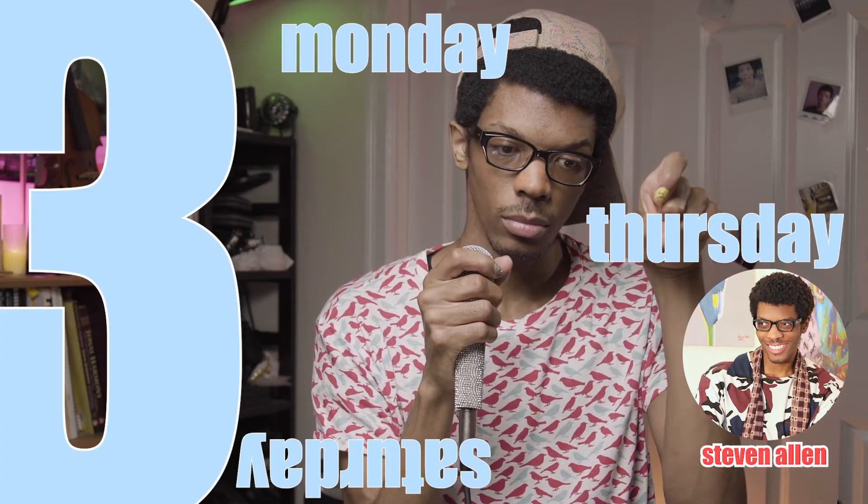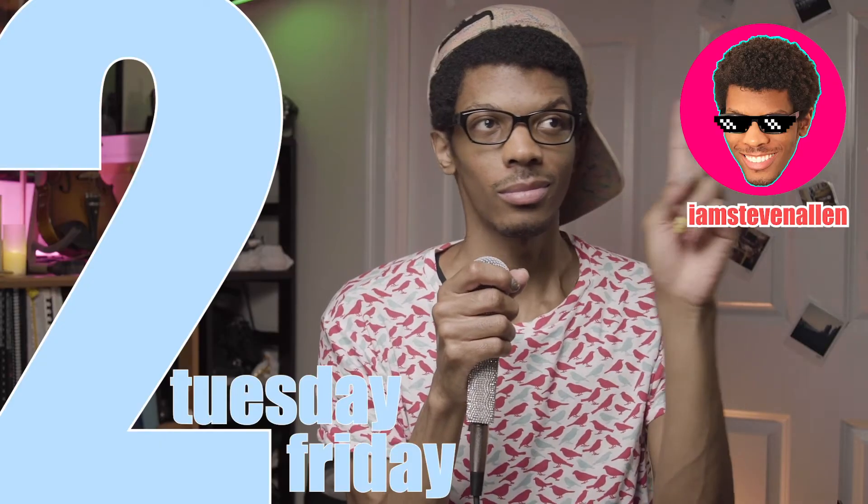The plan is to post on this channel three times a week — Monday, Thursday, and Saturday at 4pm Eastern Standard Time — and on my other channel two times a week, Tuesday and Friday at 4pm Eastern Standard Time. We'll see. I'm doing my best.